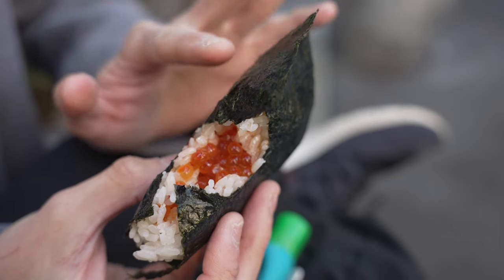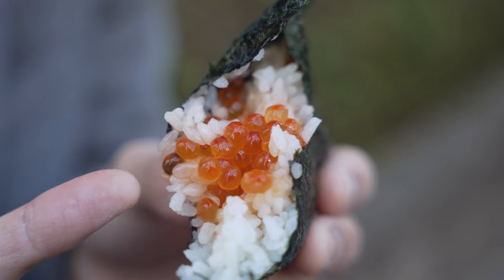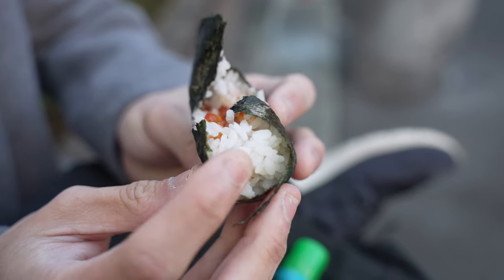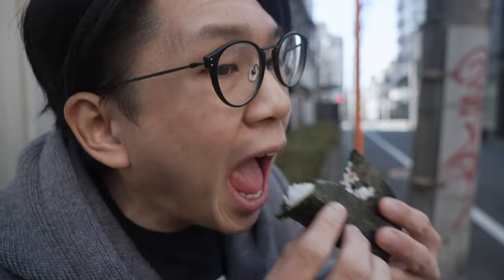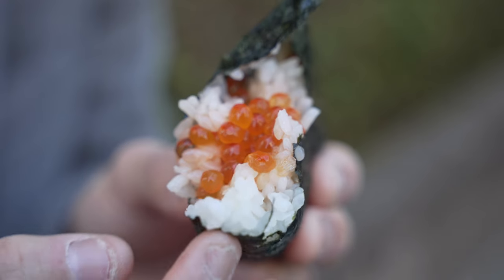The nori is really crisp and fragrant. They call it edomai nori, which is very rich in seaweed flavor — very umami. The ikora within, it pops in your mouth. Because it's marinated in soy sauce, you can taste the saltiness and the umami. The rice is warm, it's light, it's soft. And the rice is packed very lightly, similar to a very well-packed sushi rice — light and airy, not too tightly packed. You gotta eat this really quick because the nori gets soggy from the warmth of the rice.